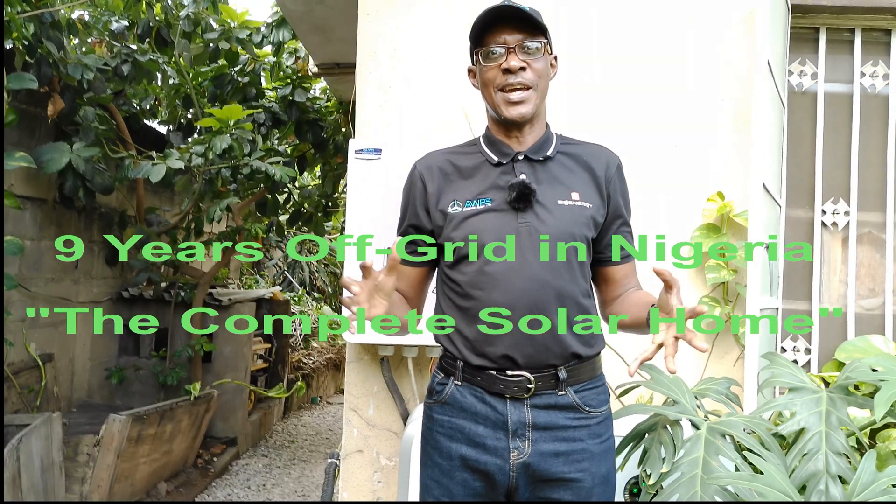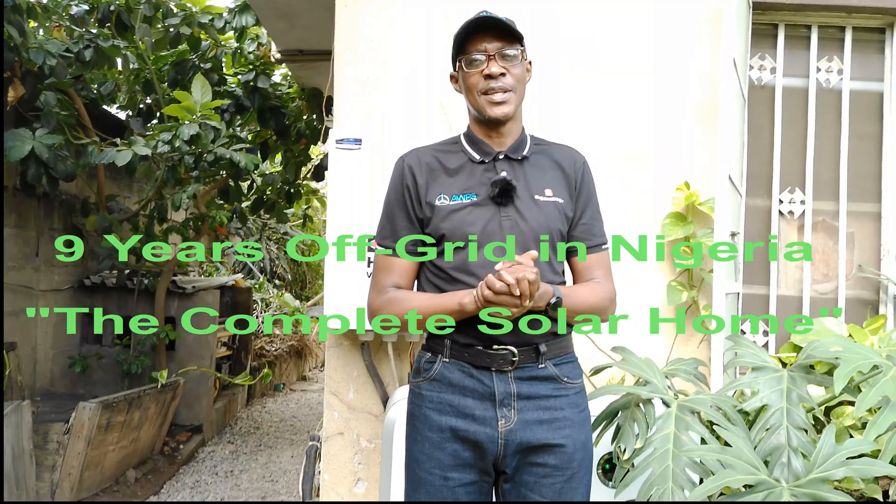Hi everyone, Dr. Sola here from AWPH Renewable Energy. I've been living completely off the grid since 2016 — no PHCN, no diesel bills, no noise.